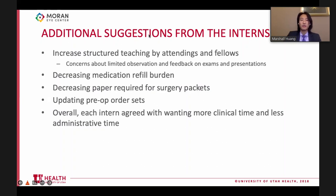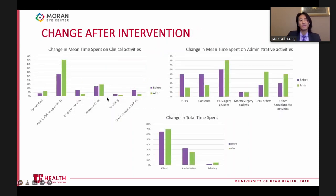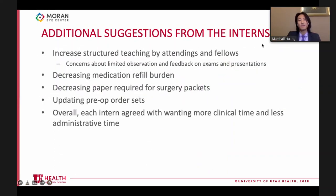The most commonly suggested change was increased structured teaching by attendings and fellows. Before the intervention, there was really not much time noted by residents dedicated to structured teaching from attendings, residents, or fellows. Interns also requested decreased medication refill burden, decreased paper requirements for surgery packets, and updated pre-op order sets to be more accurate with the surgeries currently being performed.